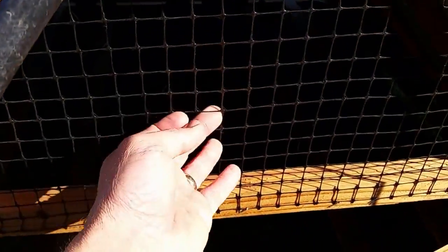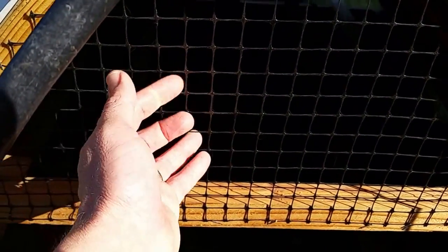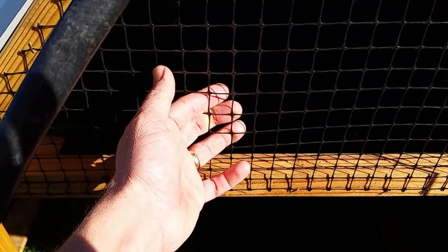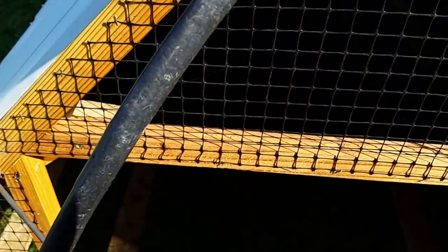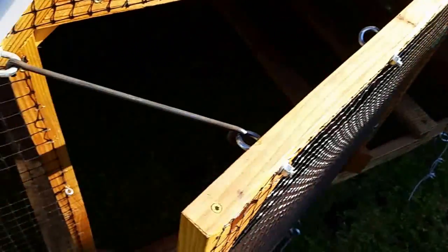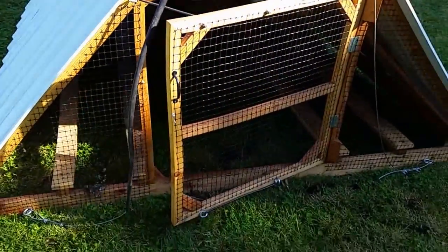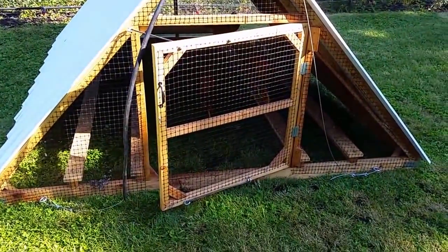I use heavy-duty black plastic deer fencing — I like it so much better than chicken wire. Chicken wire rots out, it's a hassle to put in, and it's expensive. This is three-quarter-inch square deer fencing; you have to order it online but it works really great. There's a door with a latch that stays propped open. I leave the doors open 24 hours a day because I have good predator fencing.